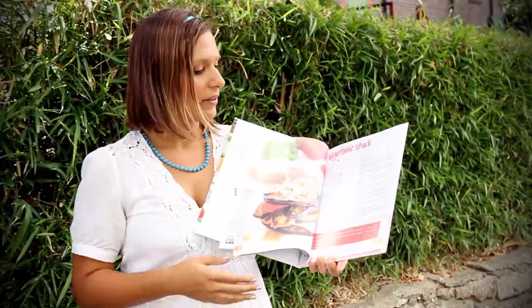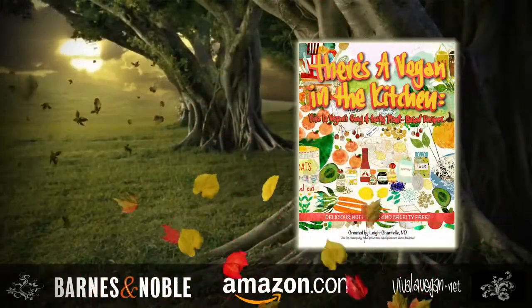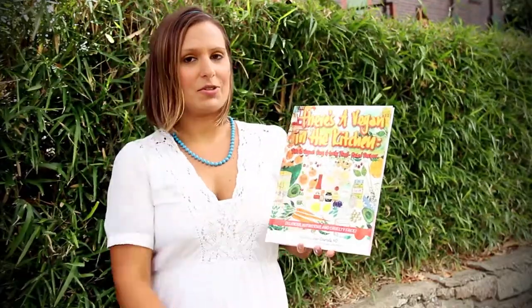You've got gluten-free recipes, some nut-free, some soy-free recipes. You can buy this on Barnes & Noble, you can buy it on Amazon, and also see VivaLaVegan.net for more information. Hope you like it. And thank you to Jim Campbell for coming up with the title, and to everyone for voting for it. Thank you.